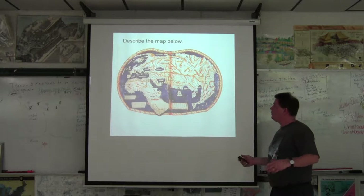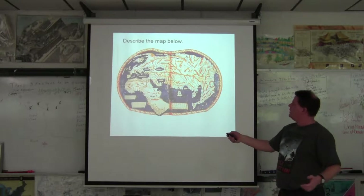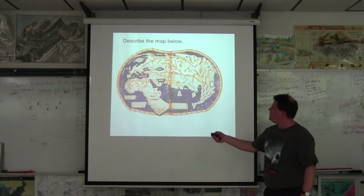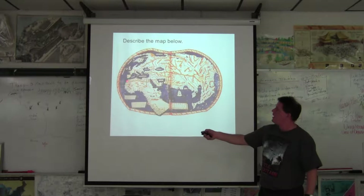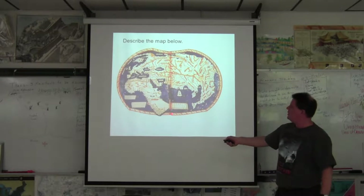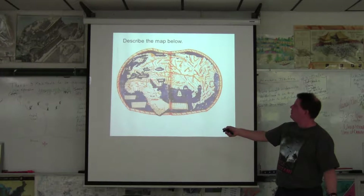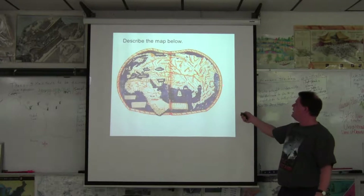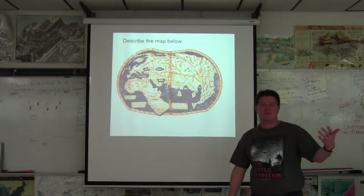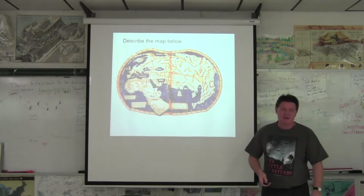This is the map of the known world. You see the Mediterranean and a little bit of Europe, the Tigris and Euphrates. Look at Africa — you've got like the shoulder socket. And what is this big body of water? This triangle is India, and there's no Australia. That is the map of the known world before the age of exploration.